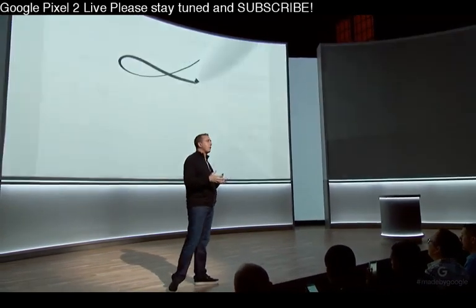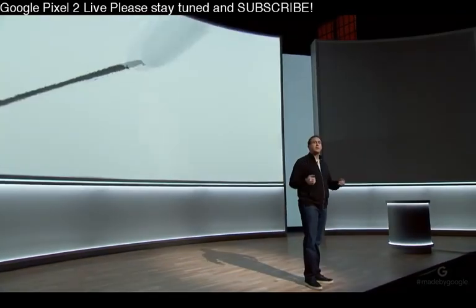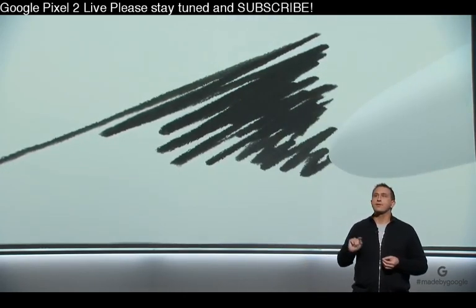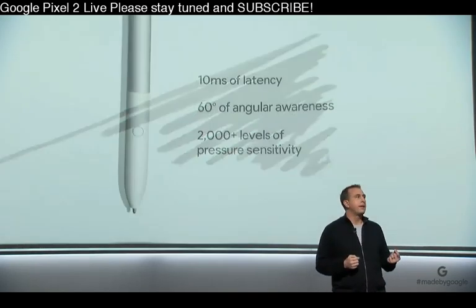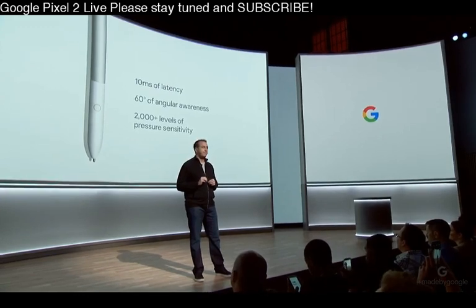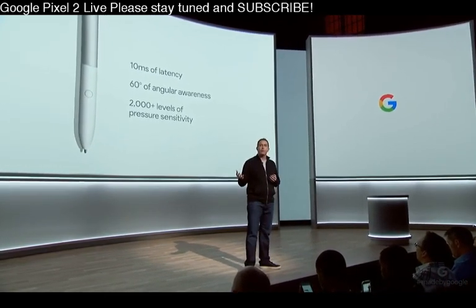The pen is also handy for moments when it feels more natural to write, draw, or take notes — like when you're using your Pixelbook as a tablet. The experience using a pen should be like writing on paper. To bring that experience to life, we partnered with the engineers at Wacom and together we built the fastest, most responsive stylus experience ever, with just 10 milliseconds of latency, 60 degrees of angular awareness, and 2,000 levels of pressure sensitivity. Pixelbook Pen uses machine learning for handwriting recognition, demonstrating how performance hardware combined with our expertise in machine learning delivers a user experience that just works better.